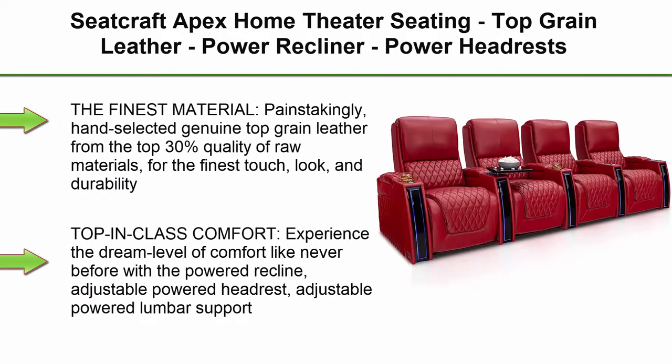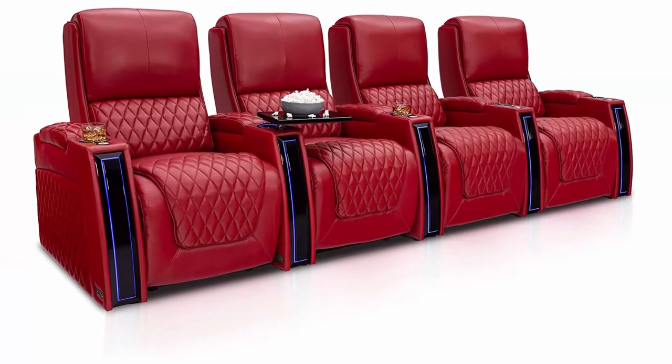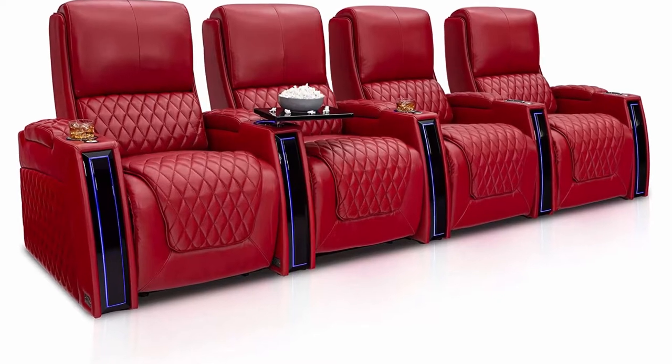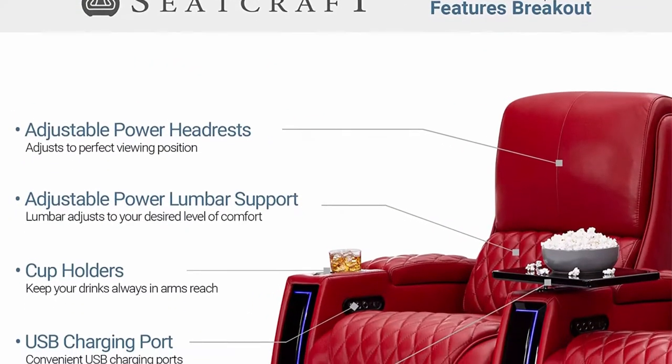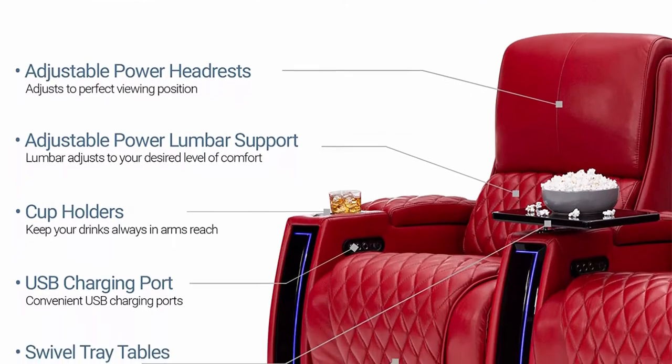Top 4: Seatcraft Apex Home Theater Seating, Top Grain Leather, Power Recliner, Power Headrests, Power Lumbar, LED Armrests, Sound Shaker, USB Charging, Cup Holders, Row 4, Red. The finest material, painstakingly hand-selected genuine top grain leather from the top 30% quality of raw materials, for the finest touch, look, and durability.